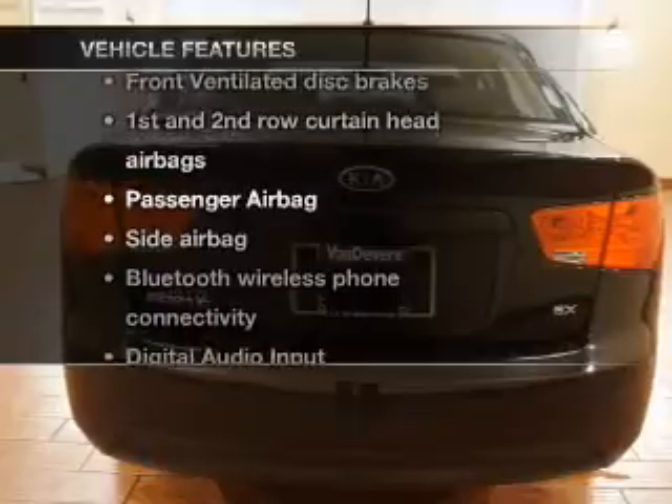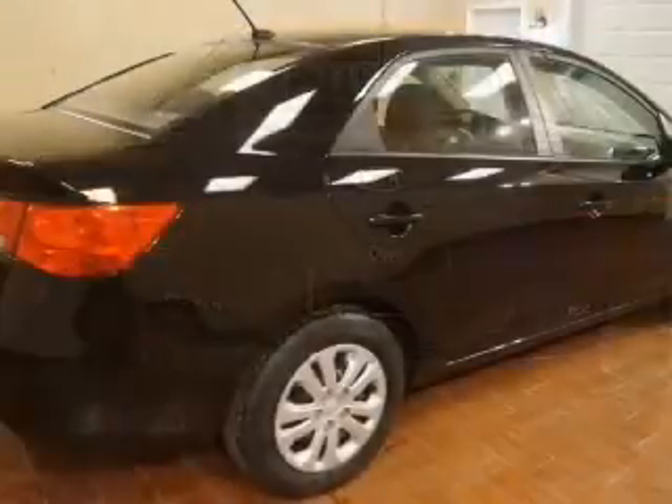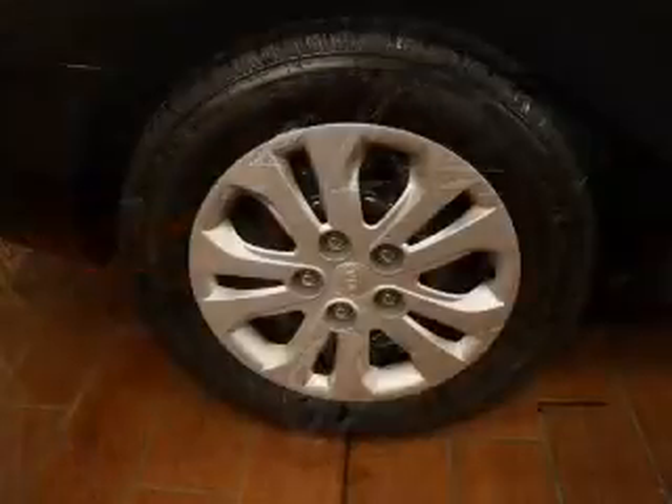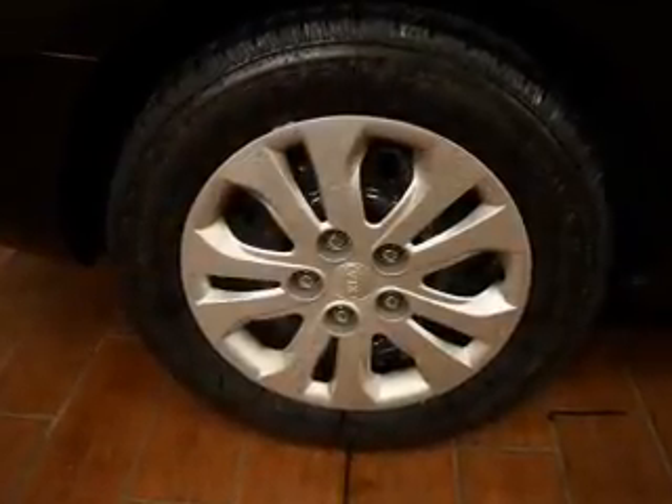Enjoy these notable features that are included in this vehicle: Bluetooth wireless, an AM FM stereo with a CD player, satellite radio, power mirrors, and an adjustable tilt steering wheel.